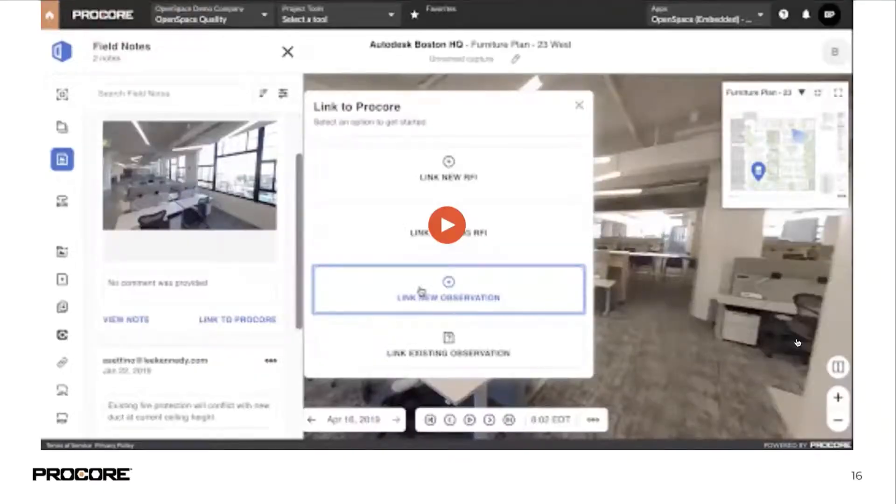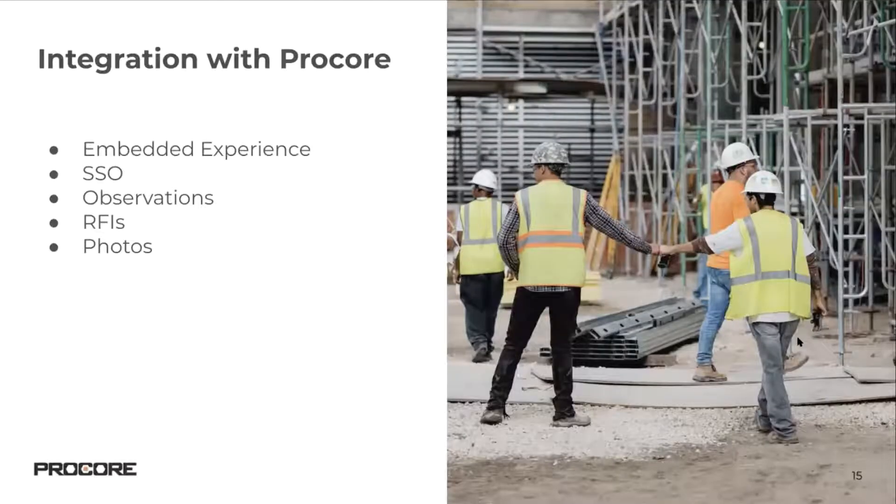Kevin asked about how seamless the transition is from snapshots to Procore records. The way it works today is through what we call field notes — you can use any 360 photo to generate an observation or an RFI, and that workflow happens via the browser.